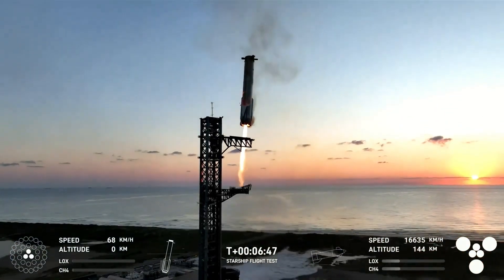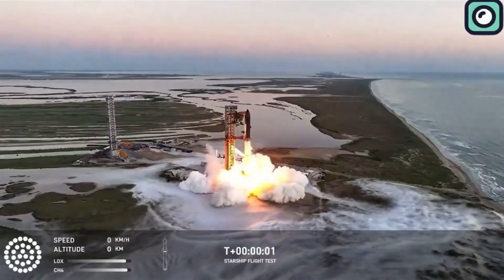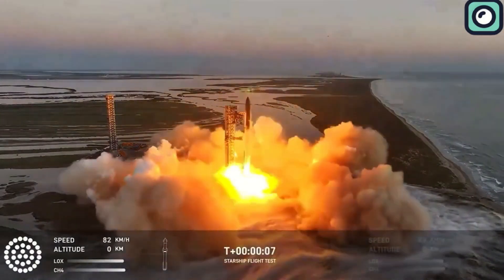SpaceX has conducted five Starship launches so far, but the latest, Flight 5, was more successful than all the previous four combined. This mission marked a significant turning point for the Starship program.